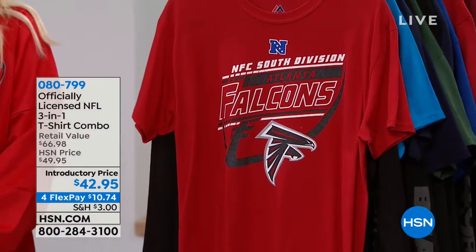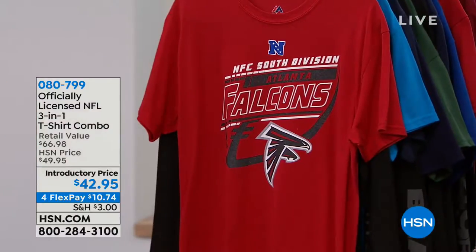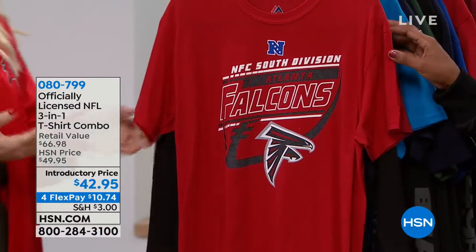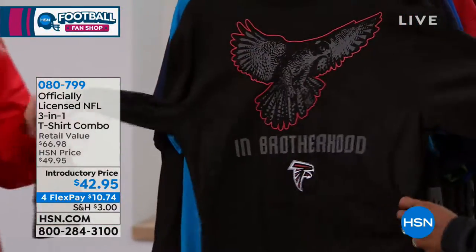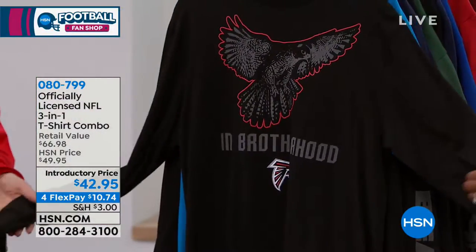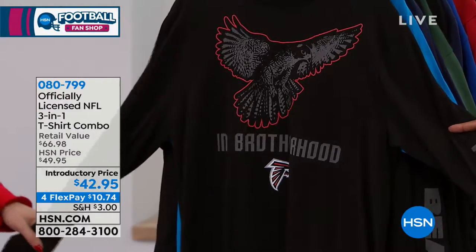We have it in small to double extra large. We do a 3-in-1 tee every season. The best part about this one is the long-sleeved shirt underneath is again that dark color, which is great because it has been white for the last couple of seasons.